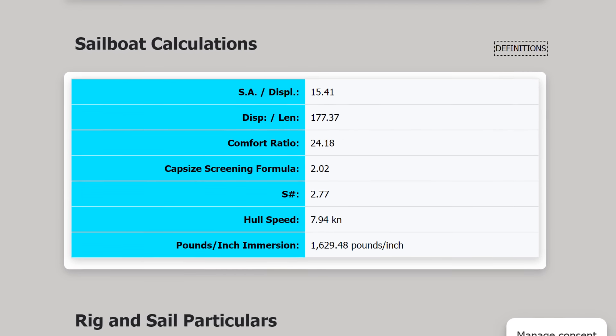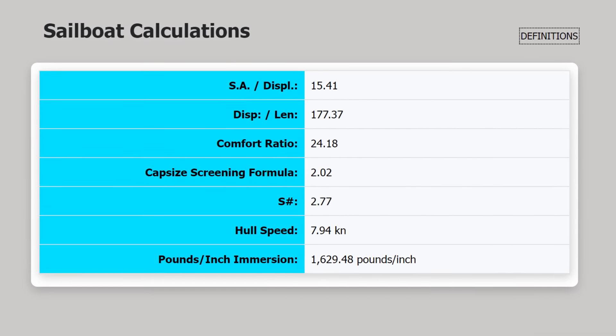PHRF ratings are both near as makes no difference around 125. And comfort ratio — Ted Brewer invented that metric to determine how comfortable a boat is, and anything between 20 and 30 is coastal cruising, the higher being the better. The big dog scored 24, sort of right in the middle. Little brother netted a 23.5. Are you starting to see my point? By almost every metric, these are very close to being the same boat.